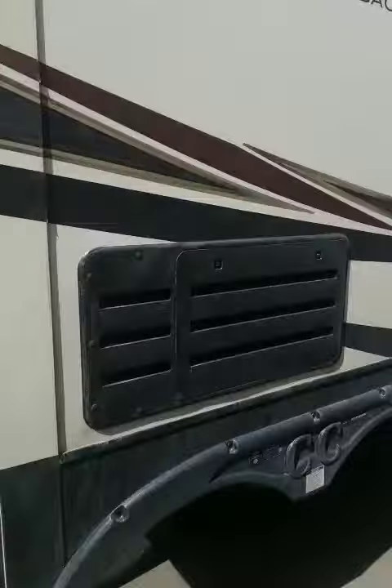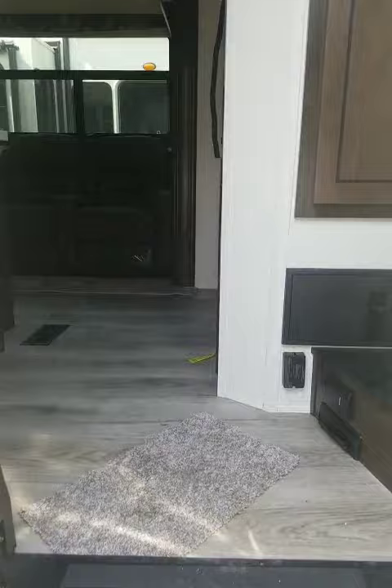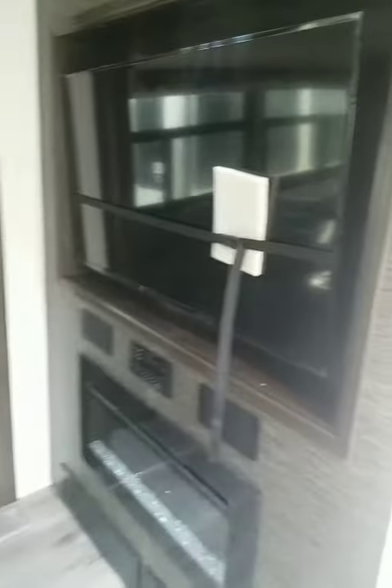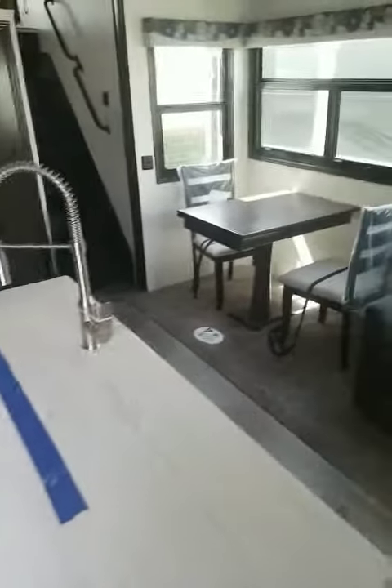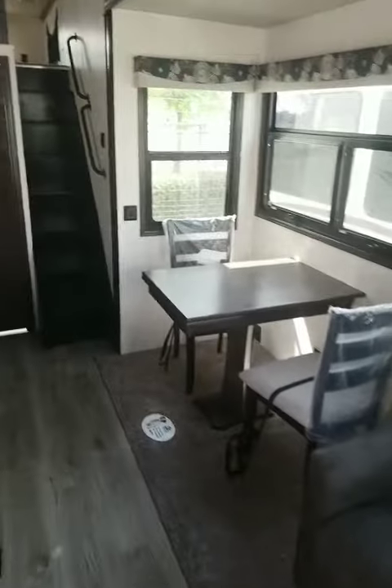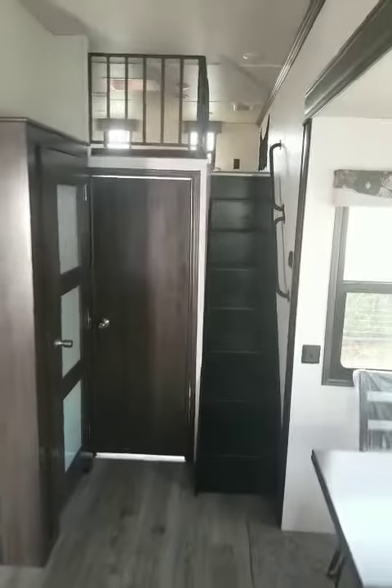Hey everybody, Andy Fito here at Camping World in Vacaville. We just got this Cedar Creek Silverback Edition — it is a 35 LFT, which stands for LOFT. Look at this gorgeous 2020 Cedar Creek with a huge TV, dual recliners, island sink, and I cannot wait to show you this LFT.